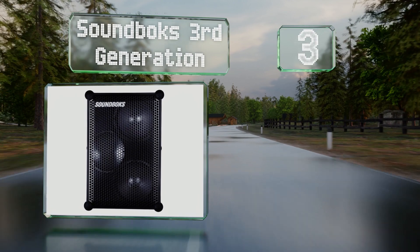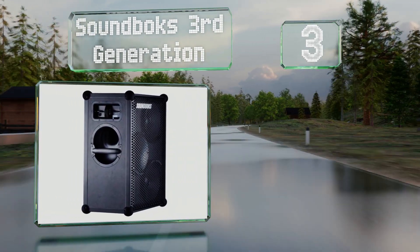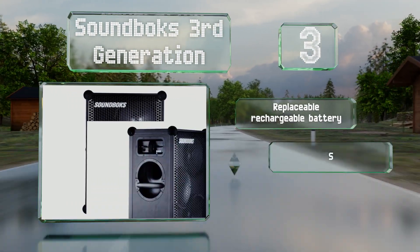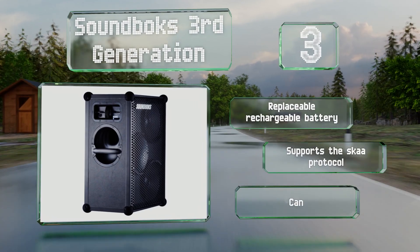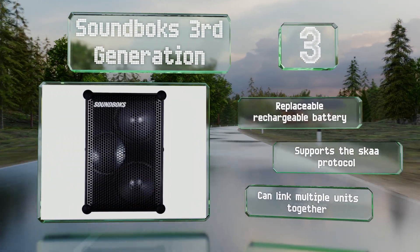Nearing the top of our list at number three, the Soundbox third generation has two 10-inch woofers, a ported cabinet, and the ability to output up to 126 decibels of sound. It creates deep and rich, chest-rumbling bass. It boasts a replaceable rechargeable battery and supports the SCAR protocol, and you can link multiple units together if required.